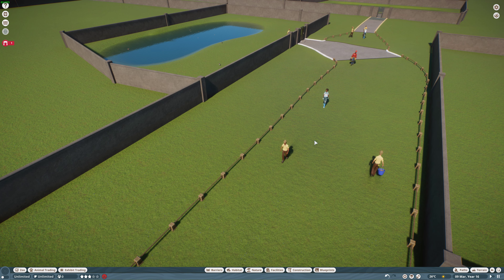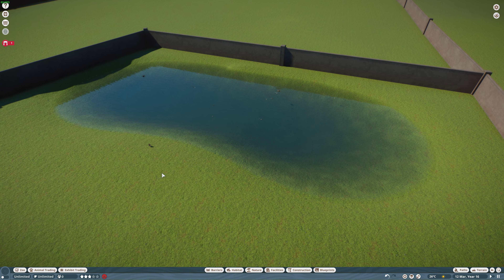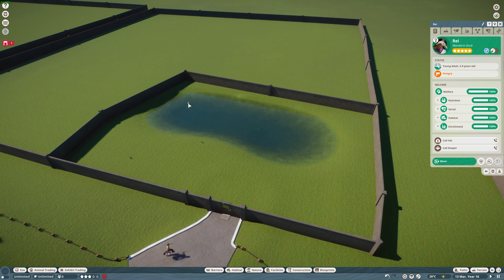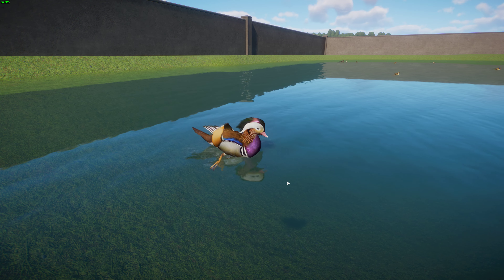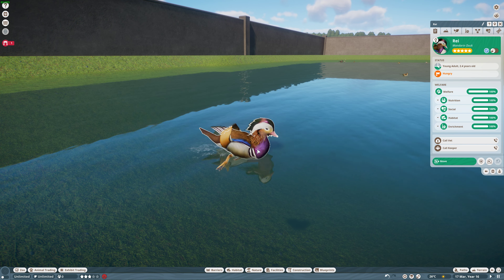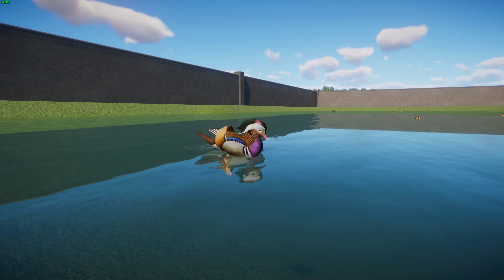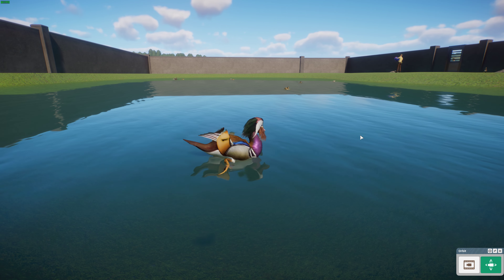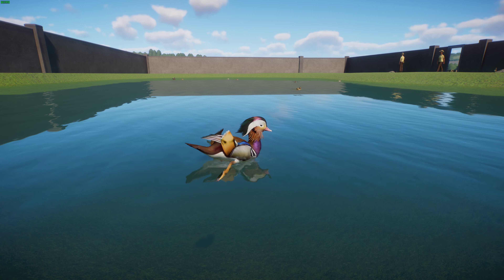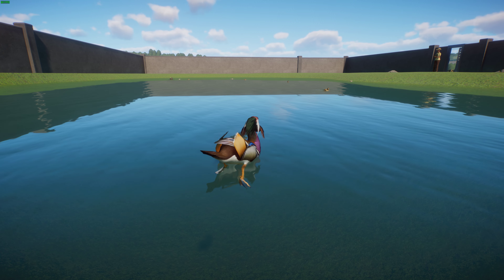Next up, moving over to China, we have the Mandarin Duck — another one done by Great Cake Mods, who's done an awesome job. The male is absolutely stunning. The Mandarin Duck is a type of perching duck native to the eastern Palearctic. It is sexually dimorphic: males are strikingly colored, while females are much more drab. Females measure about 41 to 49 centimeters long with a 65 to 75 centimeter wingspan.